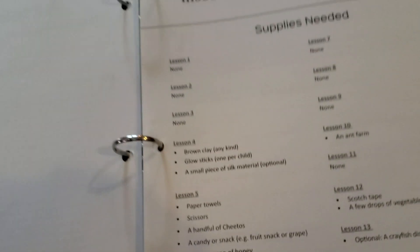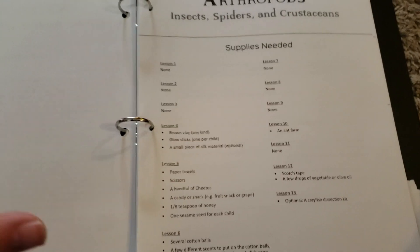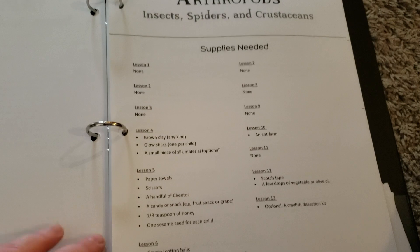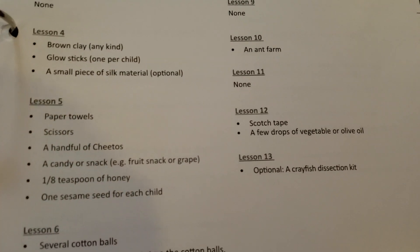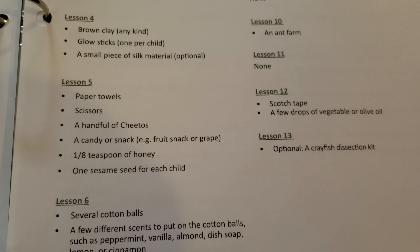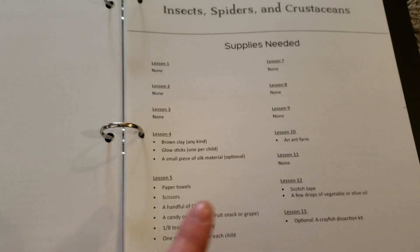The next thing that I really love is the supply list. This is awesome. This unit in particular does not have very many supplies needed at all, but everything that you do need is listed out for you, and a lot of it is just stuff you probably already have on hand at home. I really like that this is in here at the front of the book — it's very helpful to see exactly what we're going to need for each lesson.